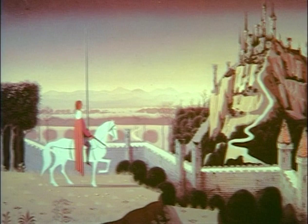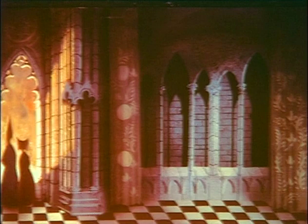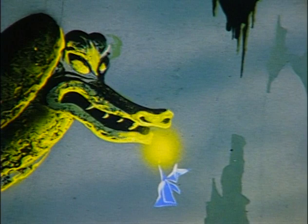His stylization for the film has kept it looking fresh for a long, long time. I think Sleeping Beauty was the first time, at least in my knowledge, that the studio really took an artist's particular style and translated that to the screen.